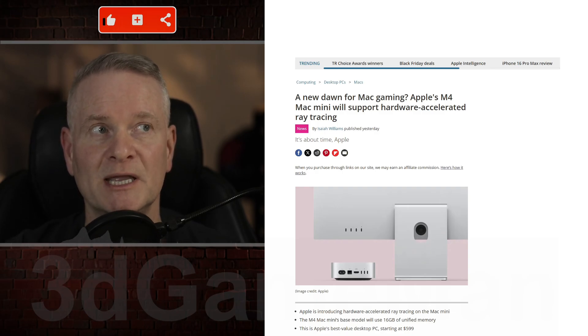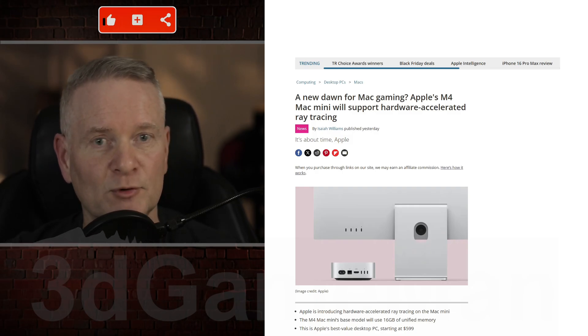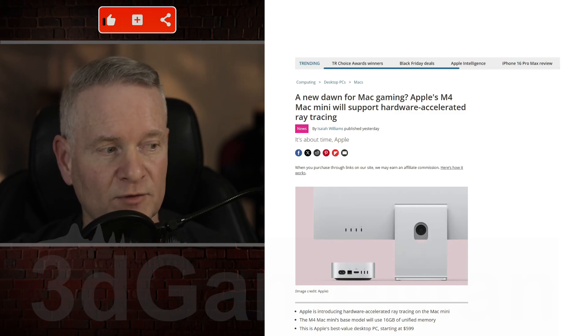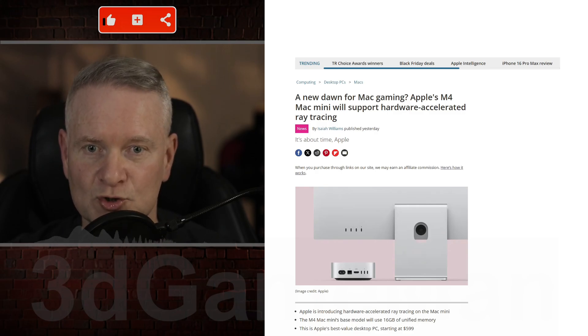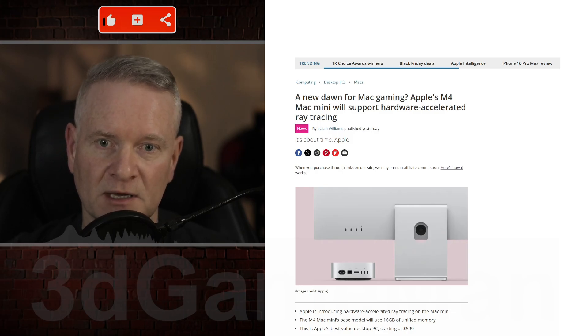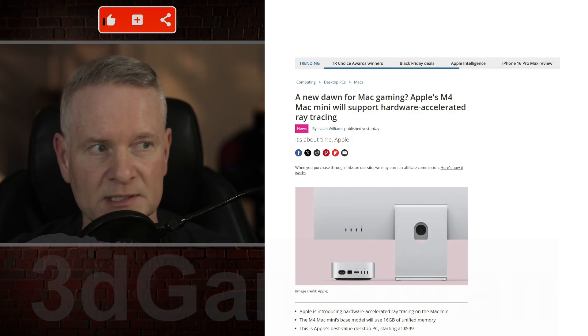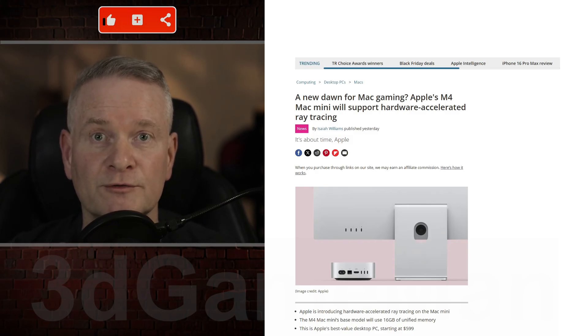It is probably the best Apple chip they have ever released, and a lot of reviews you're going to see coming up shortly. I believe it is officially being released on the 8th of November. Today is the 6th. I'm not sure when I'm releasing this video, but it's all good news.